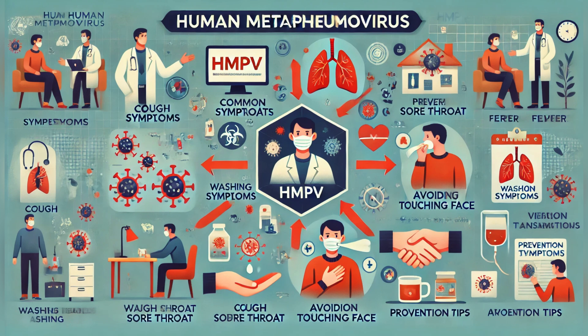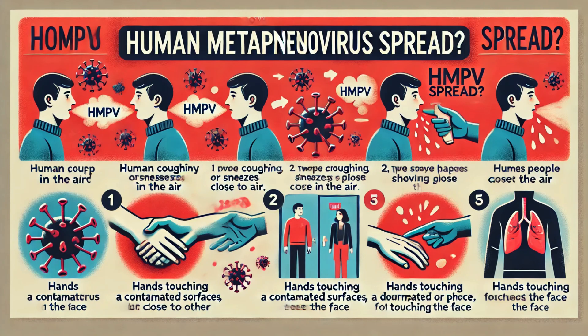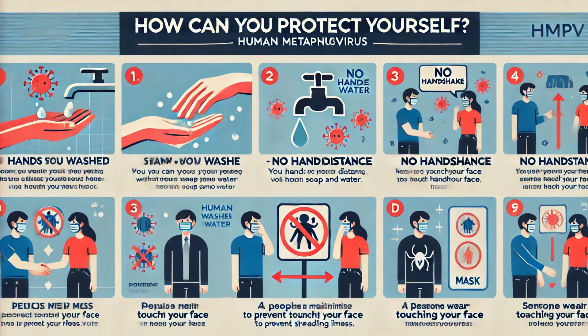This is why good hygiene is key to preventing the spread of HMPV and other respiratory viruses. To protect yourself: wash your hands frequently with soap and water, avoid close contact with infected individuals, don't touch your face unnecessarily, and wear a mask if you are feeling unwell. Remember, prevention is always better than cure.